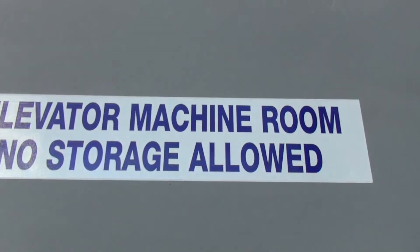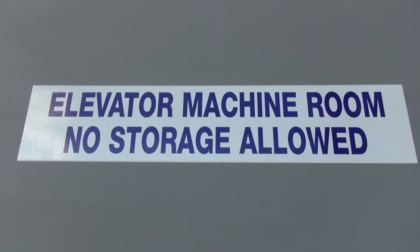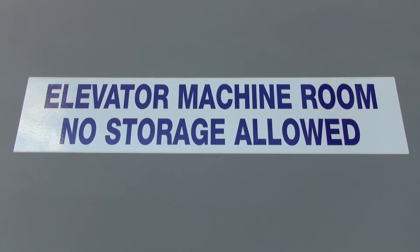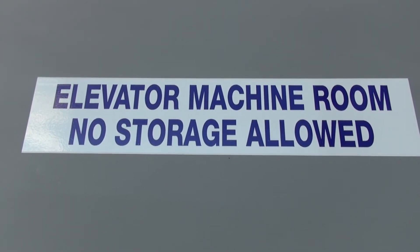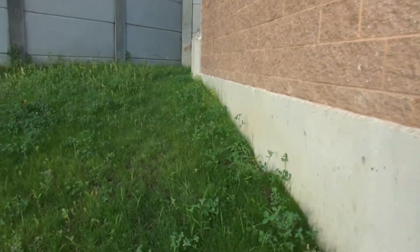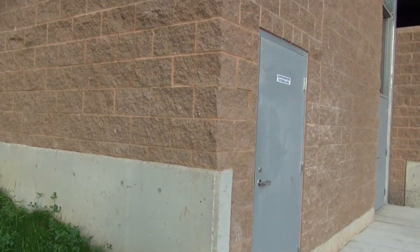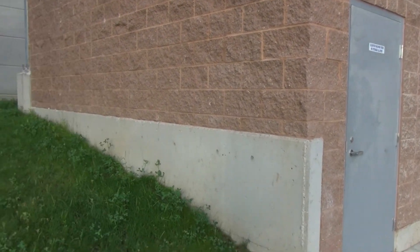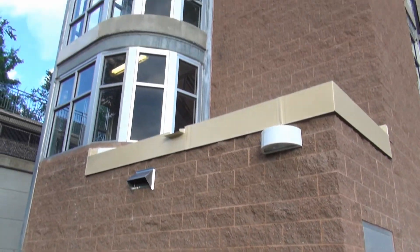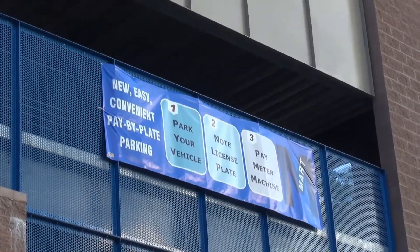I thought if we went over here, being there's the vent, we could hear it better. But surprisingly, no. Anyway, that's the elevator and a better look at the misnumbering of all these floors. That's it. Hope you enjoyed. Thank you.